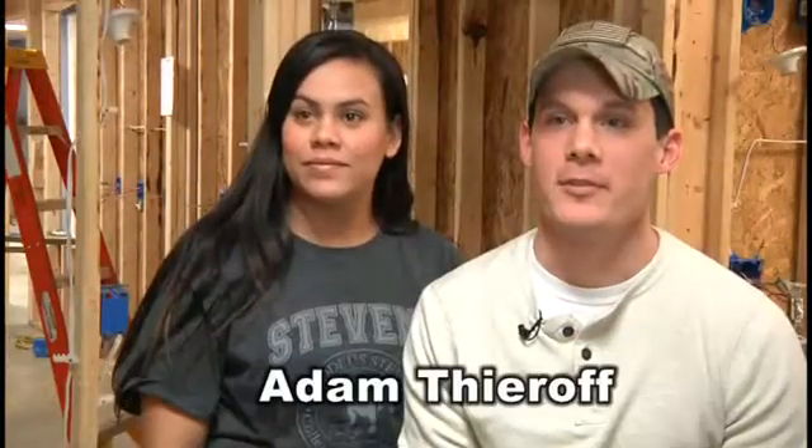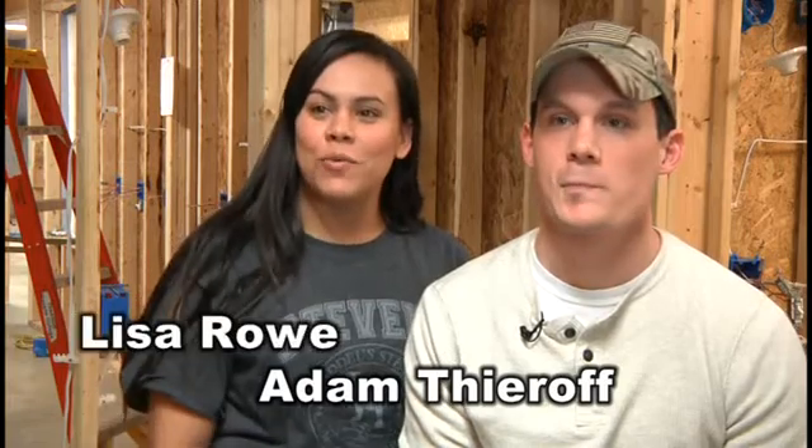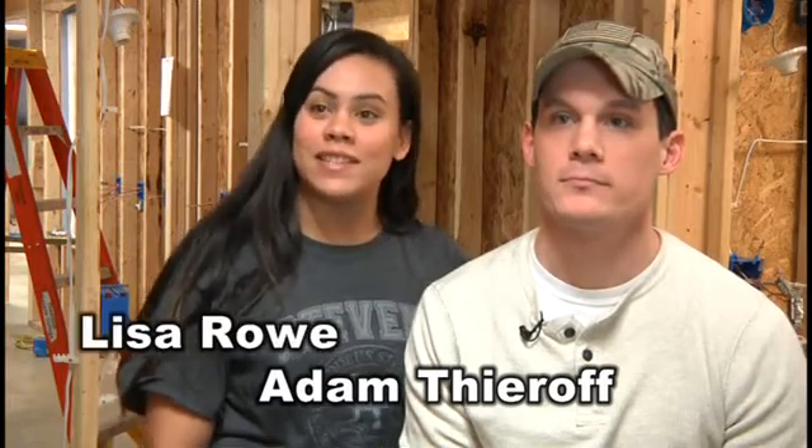Thanks for your time. I appreciate your interest in the construction electrical program and I hope you choose Thaddeus Stevens College. My name's Adam Thiroff, and my name's Lisa Rao. We're first year students here at Thaddeus Stevens College of Technology, majoring in construction electrical, and we're here to tell you how to succeed in the construction electrician program.